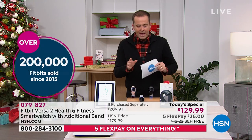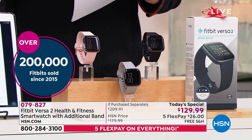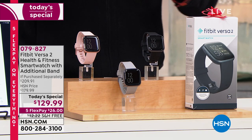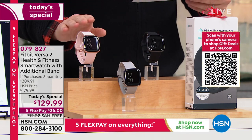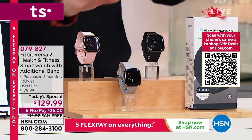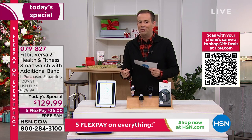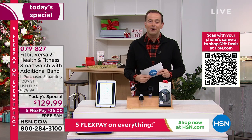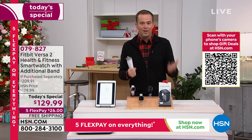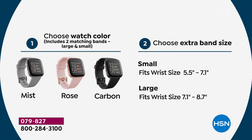The first thing you'll notice when you take it out of the box is the precision-crafted nature and the beautiful materials. You can choose the rose, mist gray, or black. Inside the box you get both different band sizes, so whether you've got a smaller or larger wrist. As an added bonus for our today's special, we'll throw in a bonus band in a different color — and you get to choose small or large.